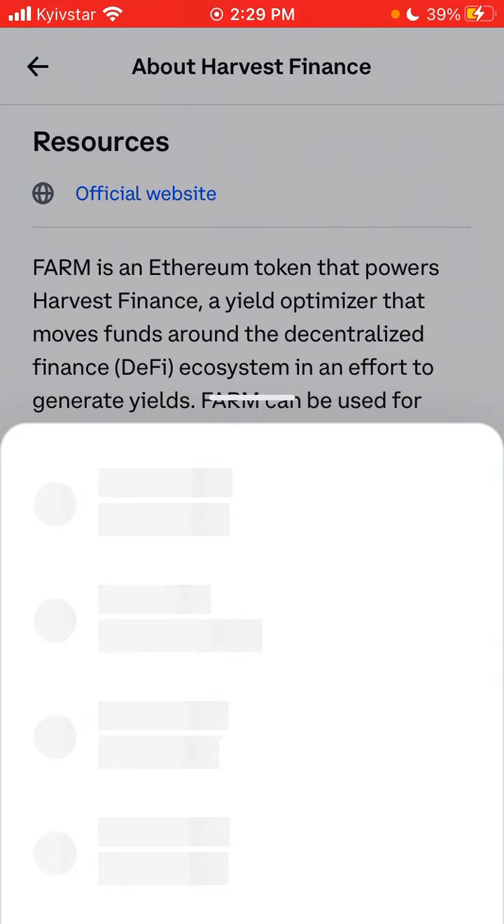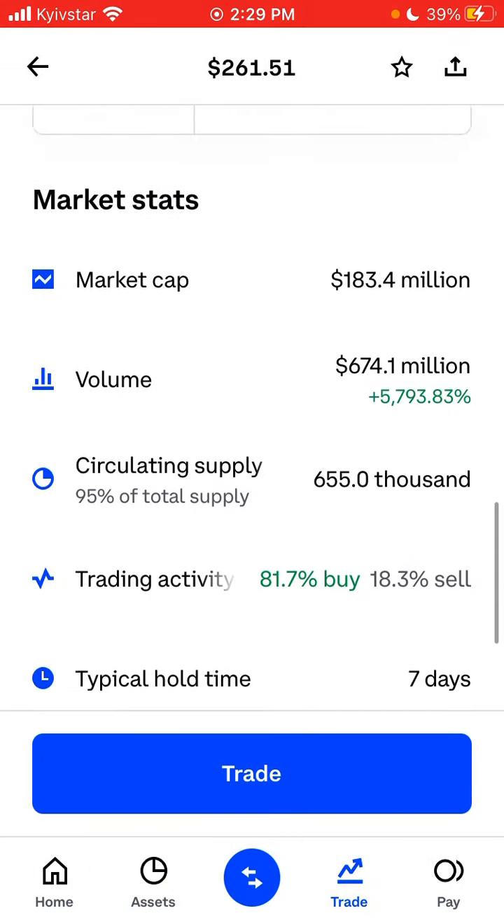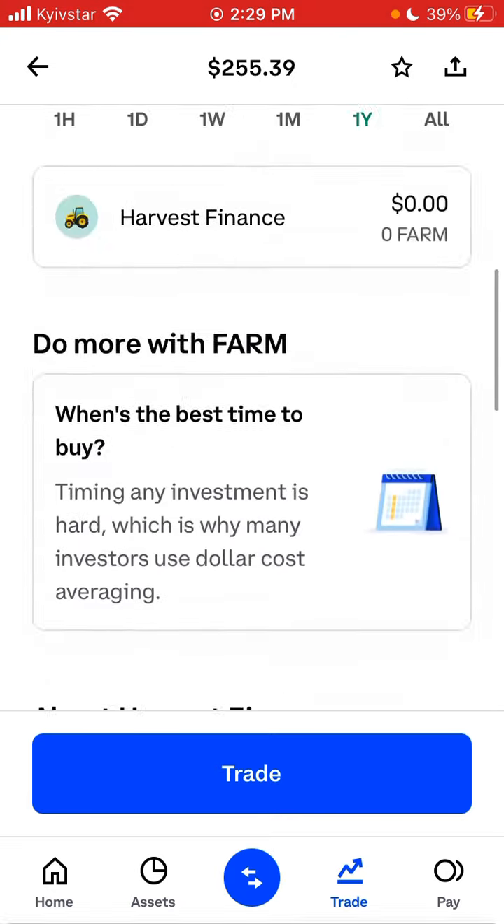You can just easily trade it on Coinbase. That's about it — I hope it is helpful.